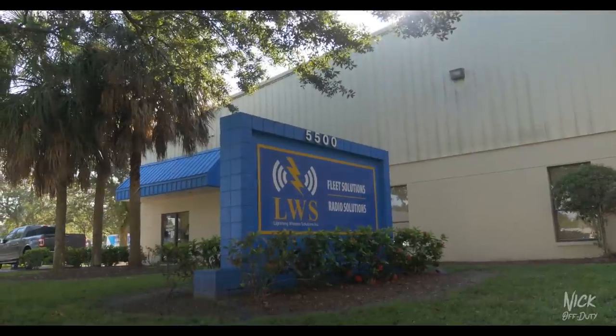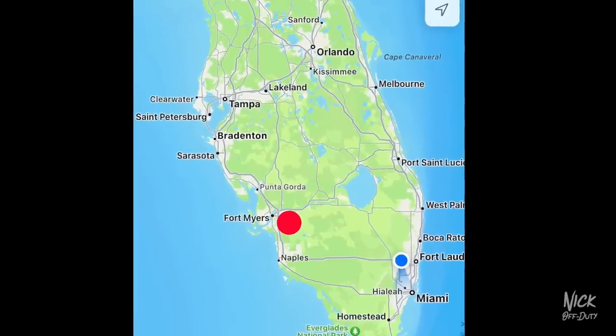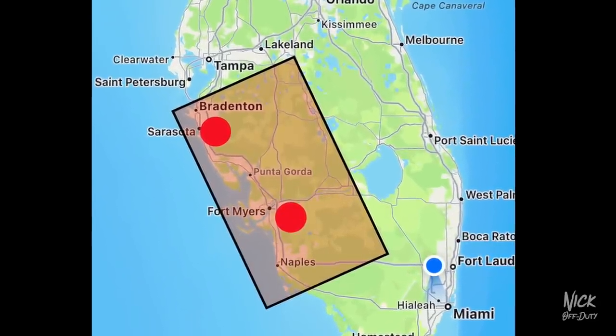Day two, early in the morning, morning voice going. Standing outside with Mike. So tell us a little about Lightning. Lightning Wireless Solutions is the parent company. Lightning Fleet Solutions is the emergency vehicle division of Lightning Wireless Solutions. We have 35 employees, two locations — Fort Myers is our main corporate headquarters, and a satellite location in Sarasota, Florida. We cover from Bradenton all the way down to Naples, out to Okeechobee, doing pretty much all the upfitting for agencies in between, whether it be police, fire, or EMS.